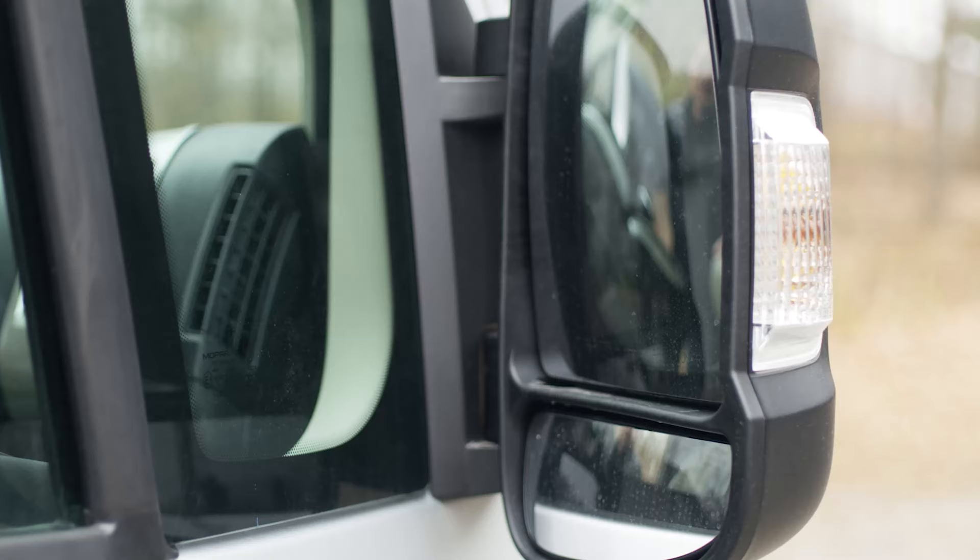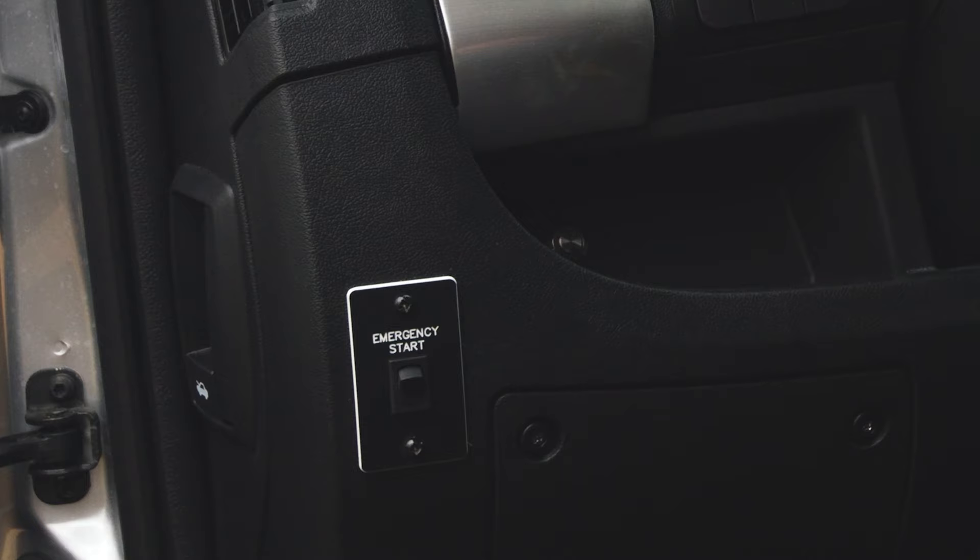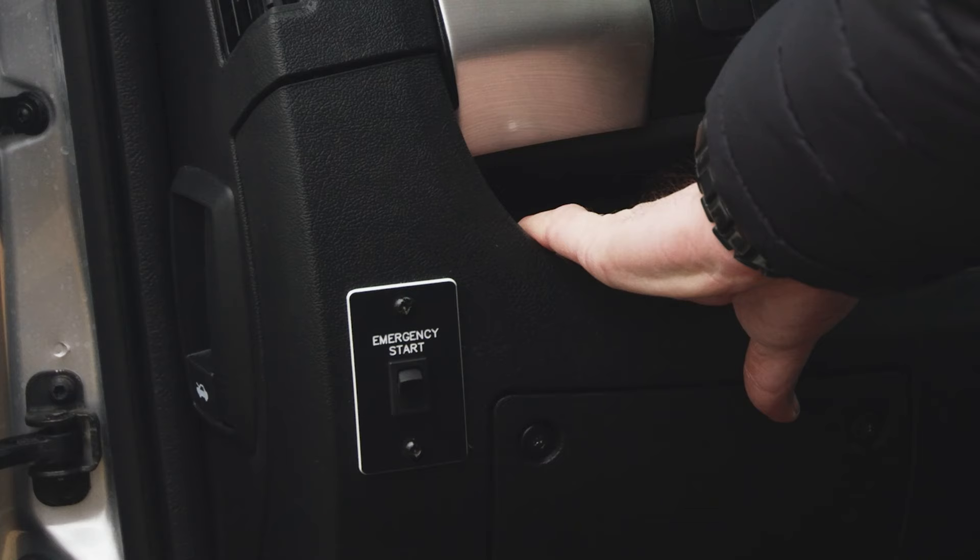Moving over to your armrest, you have locks, window controls, and mirror controls — you can control the upper and lower mirror for left and right, and press a button to fold the mirrors in when you need to fit into a garage or a tight campsite. There's also an emergency start button in case you need to start the vehicle with your house batteries, and an auto-start button if you're equipped with a reliable battery system.